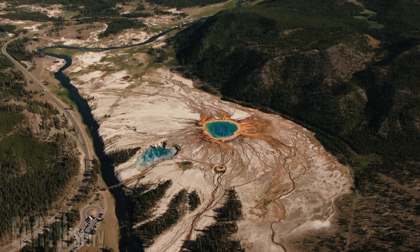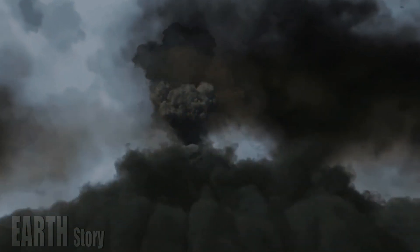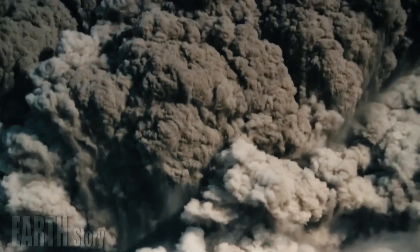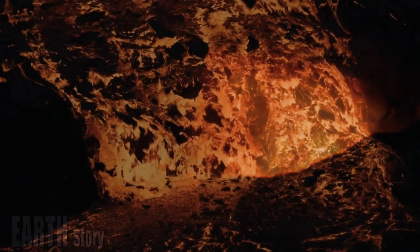The Yellowstone region is often referred to as a supervolcano, because it has spewed more than 240 cubic miles — 1,000 cubic kilometers — of ash and lava in one event. The most recent powerful explosion occurred about 640,000 years ago.